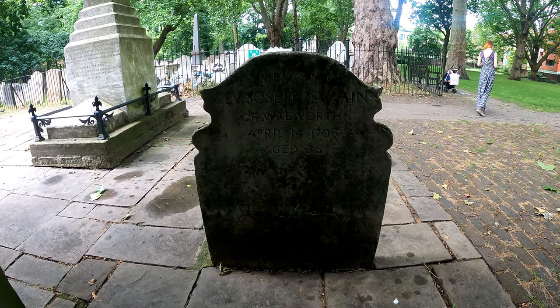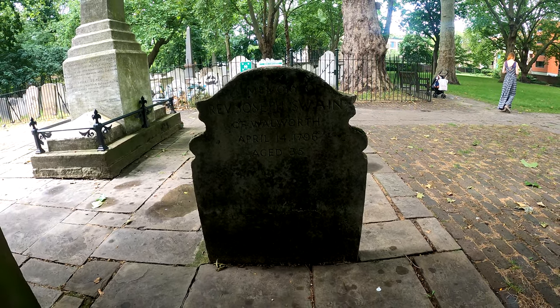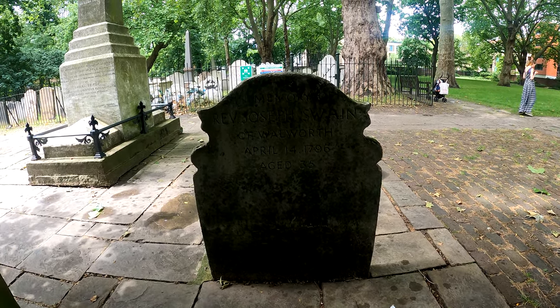Next to it is a stone to the Reverend Joseph Swain of Woolwich, who was only 35 when he died. And there's nothing more about him than that.